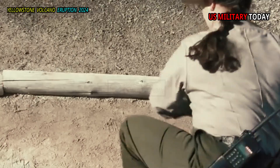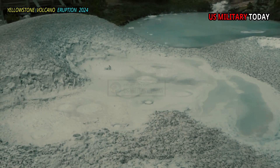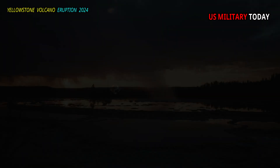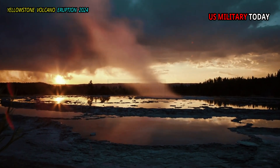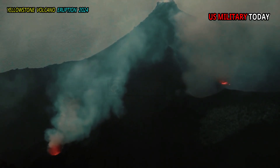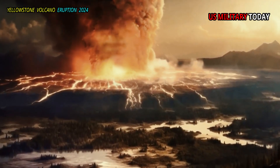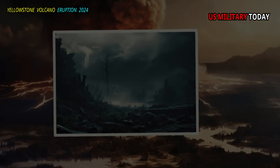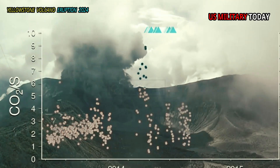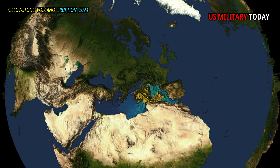Measurements of ground temperatures at each point confirmed that many locations in the core of the thermal region were at boiling temperatures — about 92 degrees Celsius (198 degrees Fahrenheit) at that altitude. This high temperature is found just underground at a depth of 20 centimeters (8 inches) and is the location with the highest CO2 emissions. This makes sense because gases, especially steam, carry heat from below the surface, thereby heating the ground as they move upward.